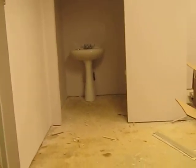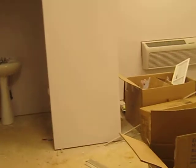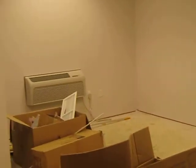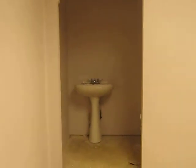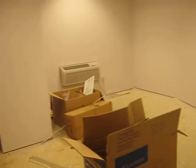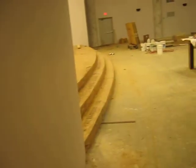We actually even have our own evangelistic quarters here as well, that's going to be complete with a bathroom and a bed and everything. So the evangelist doesn't have to travel from Atlanta or somewhere like Shreveport, because there's no hotels here that are decent enough.